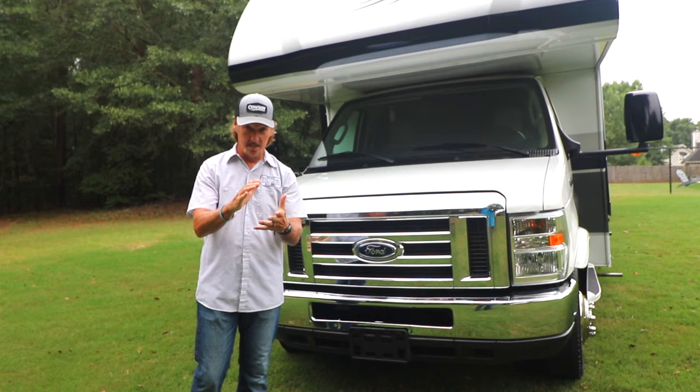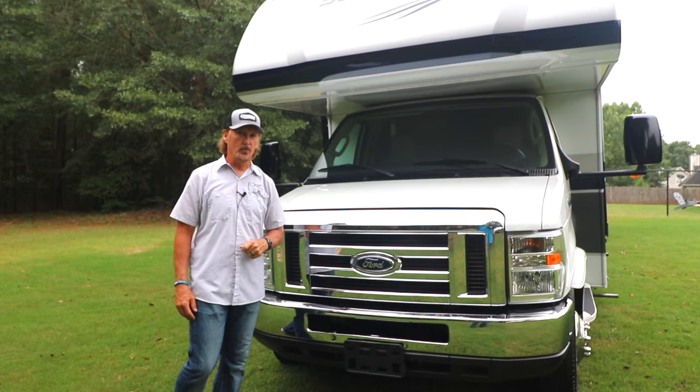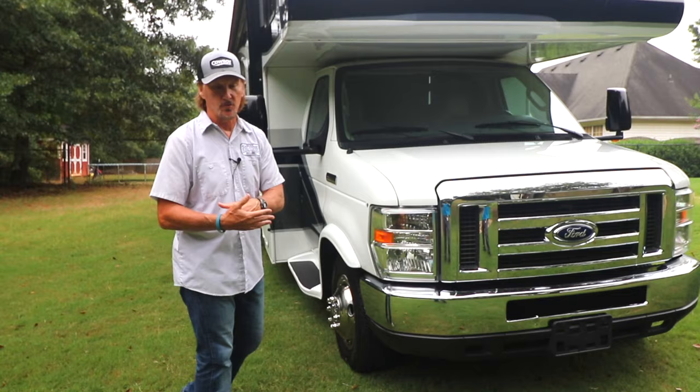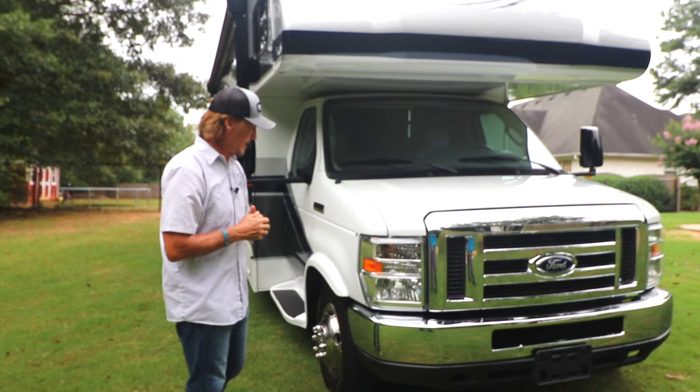Today I want to share with you this 2019 Sunseeker by Forest River Class C motorhome. It is on the E450 chassis and it is a 3050 model, which means it's 32 feet long. You can get into state parks, some national parks, and you can even park it in your driveway. It's a smaller unit and a little easier to navigate and drive than a big Class A Tiffin motorhome.